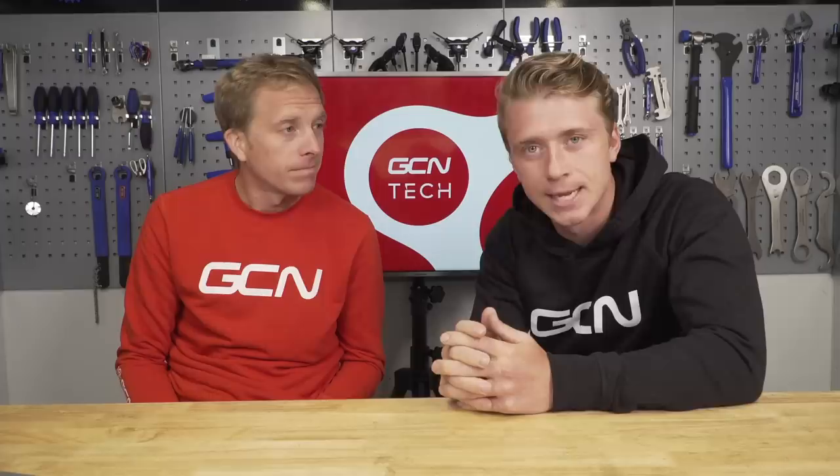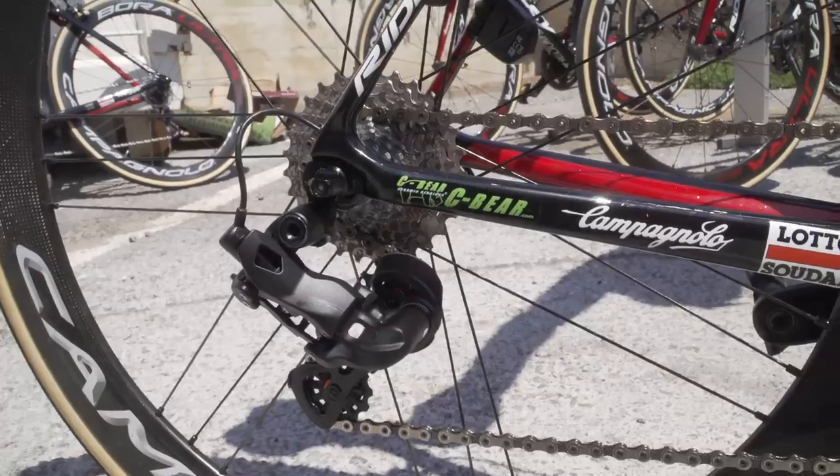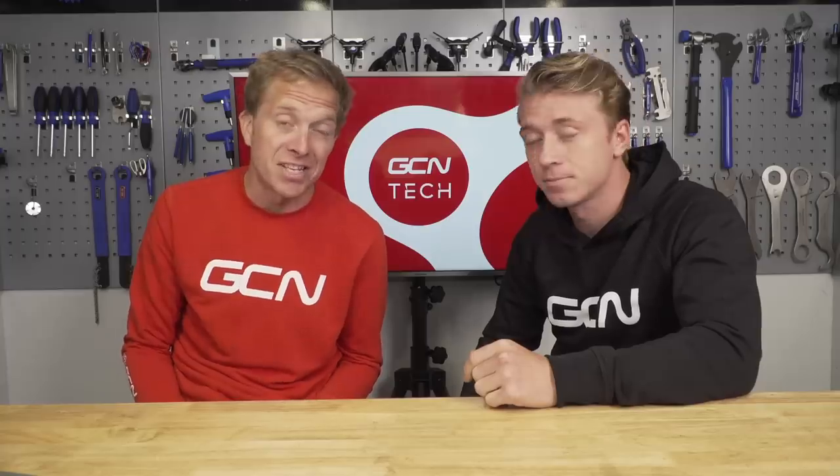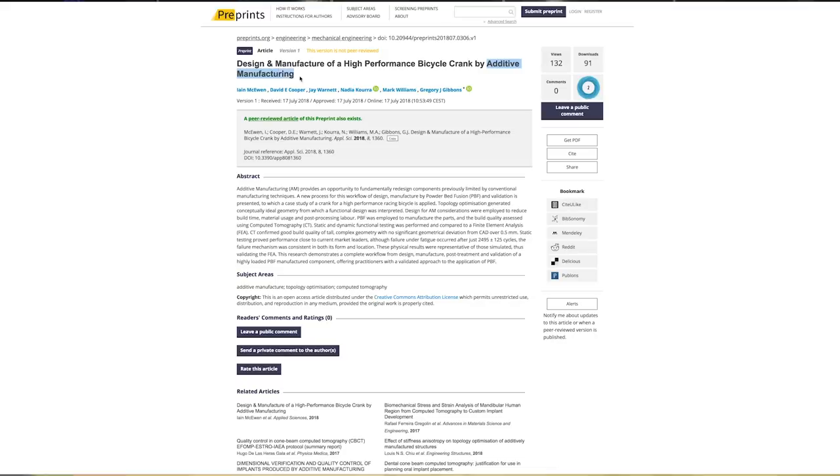Welcome to the GCN Tech Show. This week we've got a 12-speed prototype electronic groupset spotted, a 1x TT bike, research into additive manufacturing using titanium, plus a new gravel bike. And we also look at ways that you've made your bikes lighter. I love a light bike. Yeah, I really like a light bike too.